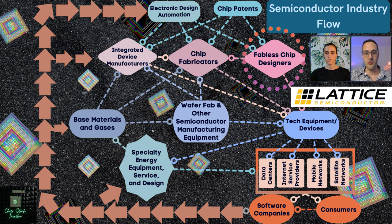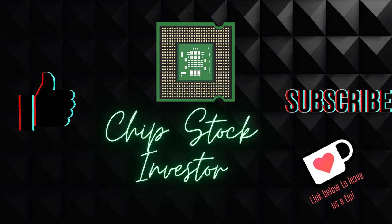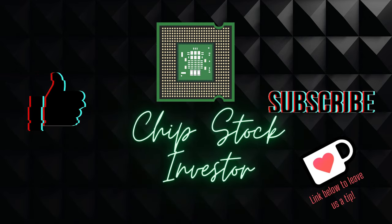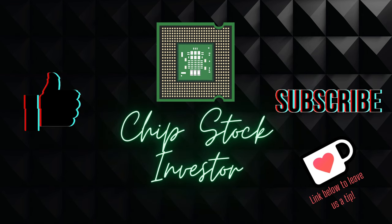There's actually some EDA software business mixed in there at Lattice, which is intriguing to say the least. Before continuing, let me remind you to hit the like button and subscribe to the channel if this video is helpful as you do your own investment research and increase your knowledge of business and technology.